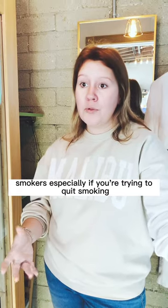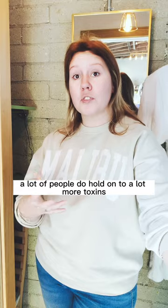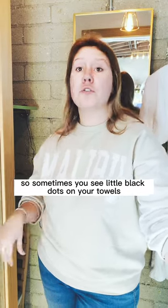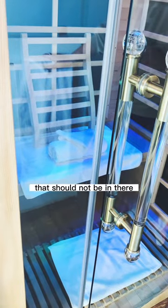Smokers, especially if you're trying to quit smoking, tend to hold on to a lot more toxins. Sometimes you see little black dots on your towels — it's not alarming, it is just your body releasing those toxins that should not be in there.